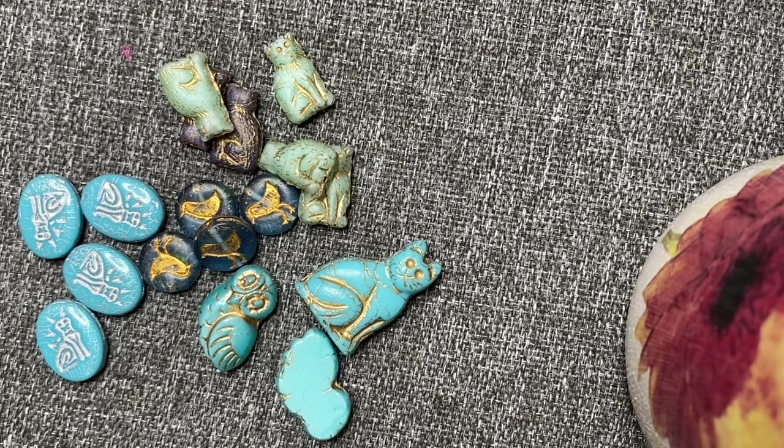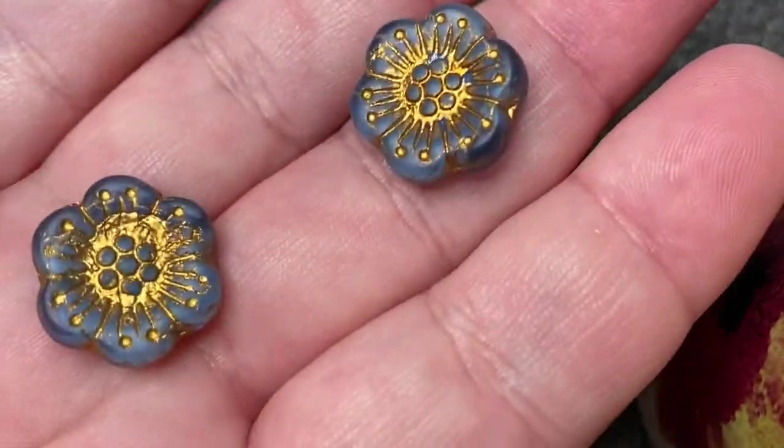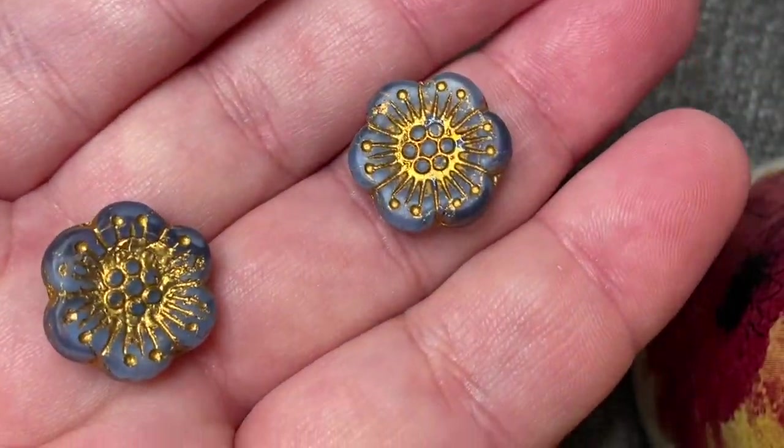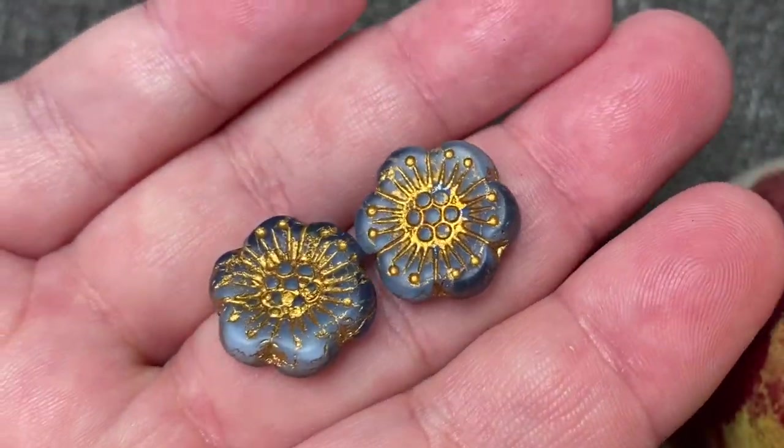And a pair of 18 millimeter Czech pressed glass matte, almost periwinkle blue opaline old patina wash Hawaiian anemone flower beads. Those are pretty — and that was a dollar fifty for the pair.